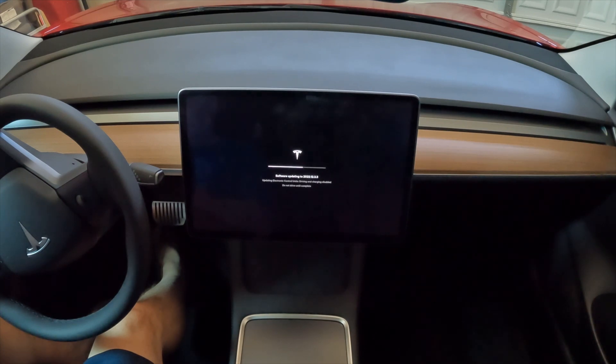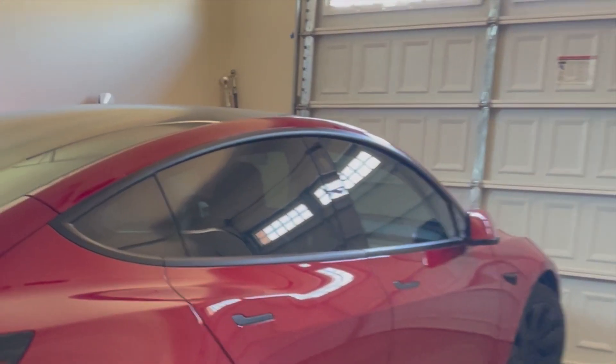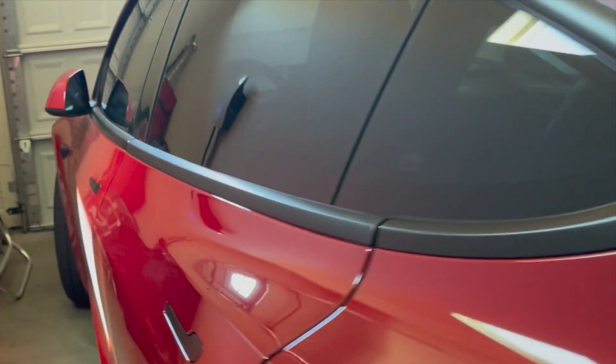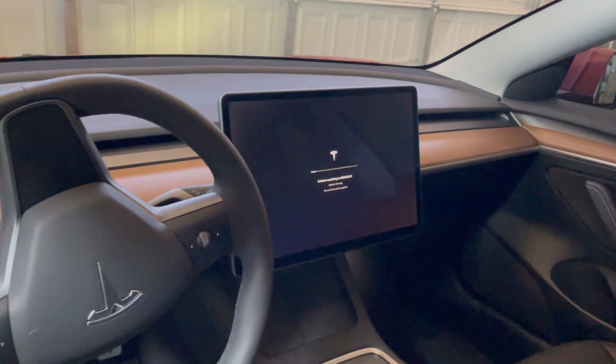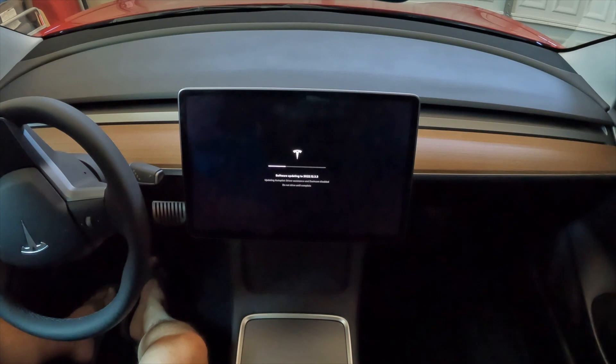I actually left the car and came back. Got a drink, came back into the car, sat back down. You just look around, look at the ceiling — all the things you do while waiting for an upgrade. She's still going, just installing and installing.